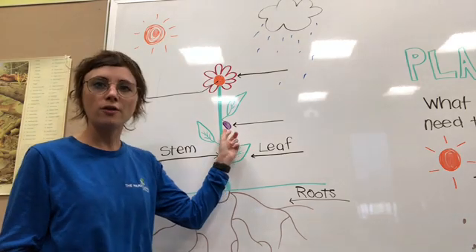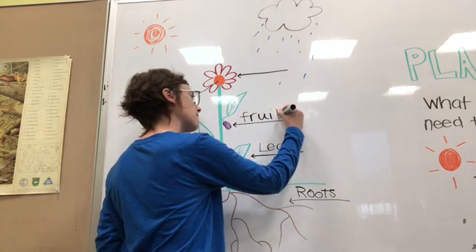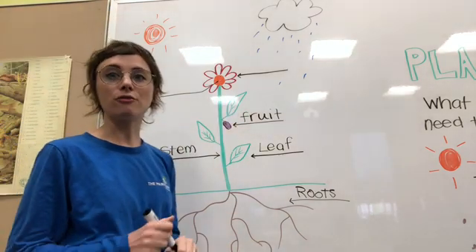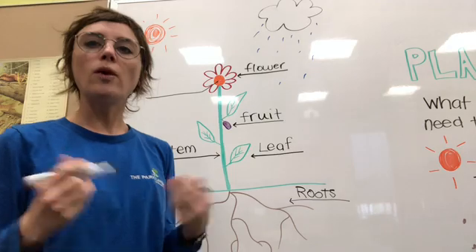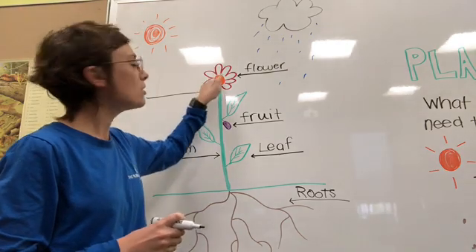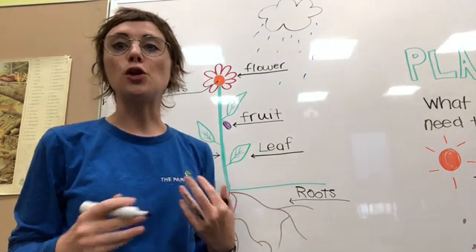We also have something growing off of a leaf and the stem right here. Some plants, after they're pollinated, will grow a fruit. At the very top of the plant you might recognize this very colorful thing — this top part here is the flower. Once a flower has been pollinated by pollinators, sometimes the plant will make a fruit, but other times the seeds that come from pollination will live in the flower. In the middle of the flower we have our seeds, and seeds are what plants use in order to make new baby plants.